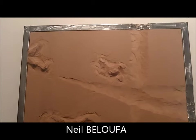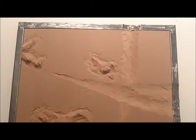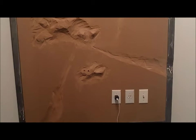This one is a major one. This is by Neil Biloufa, a French artist. He's mostly based in Paris. He was here a couple months ago to work on this project. He has an upcoming show at the Hammer, showing a film of his he made. And he just had a show at Palais de Tokyo in Paris.